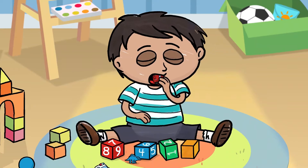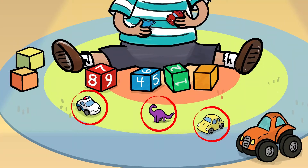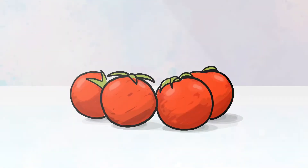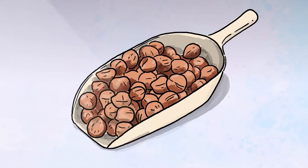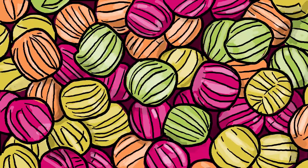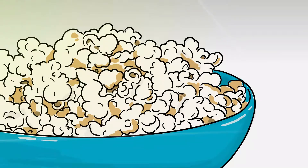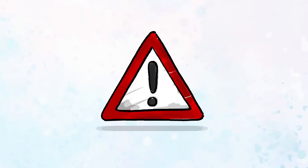However, some small objects or food items can be just the right size to get stuck in a child's airway and cause choking. Things such as grapes, cherry tomatoes, sausages, whole nuts, lollipops and sweets such as marshmallows and hard-boiled sweets, marbles, coins, button batteries, balloons, popcorn, nappy sacks and small toys can be dangerous.